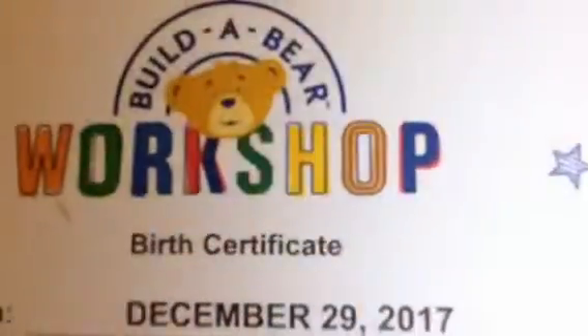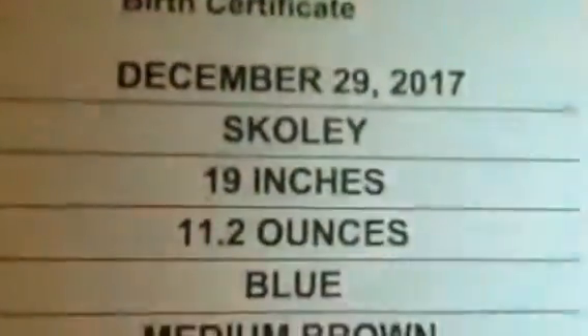That is the person that helped me make it, so thank you — I should say Schoolie, because it is kind of creepy. But that's the date that he was created, that's his name, 16 inches, 11.2 ounces, eye color is blue, fur color is medium brown, and it belongs to me.